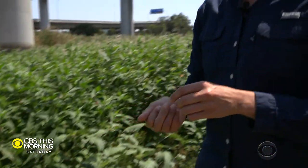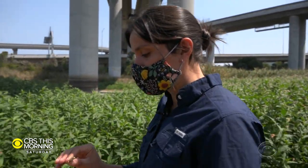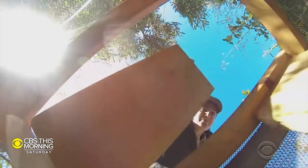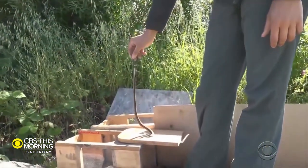Long before she was required by federal law to wear a mask on airport property, Reeder — San Francisco International's biologist-in-residence — was trying to save the garter snakes from extinction.